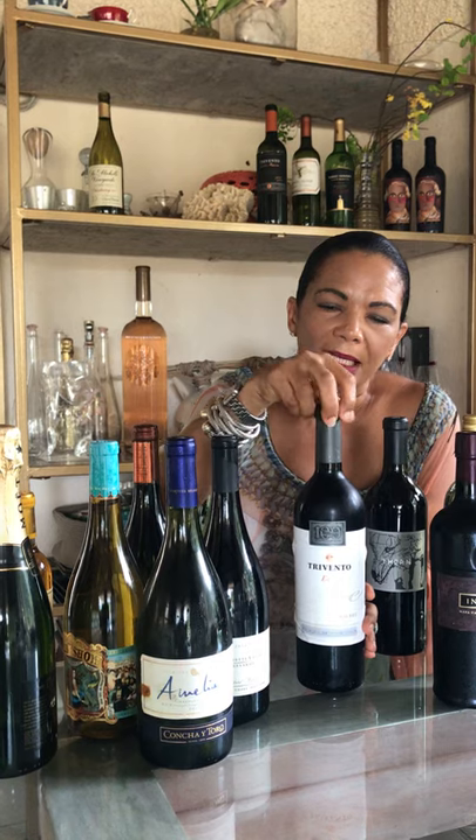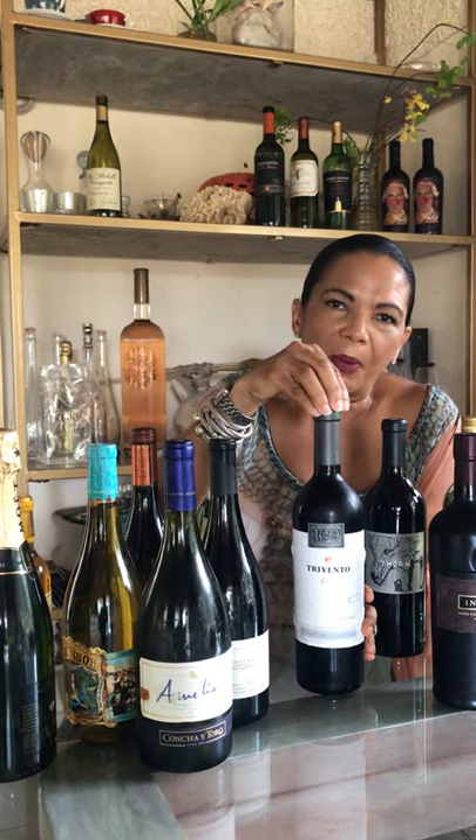The next shape is the Bordeaux, which has a much more angular, elegant shoulder than the Burgundy. It's thought this style was chosen because Bordeaux wines tend to be more tannic, full-bodied, and heavy, so the pronounced shoulder helps trap sediment when decanting, preventing it from pouring into your glass.